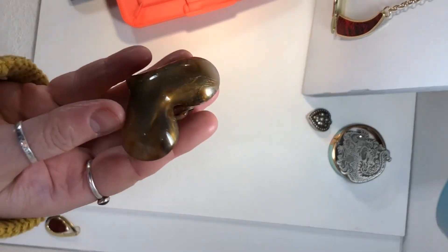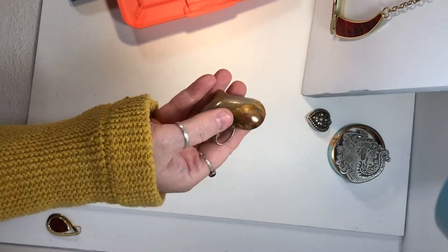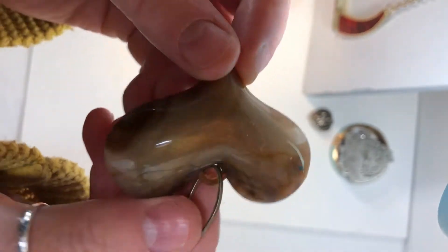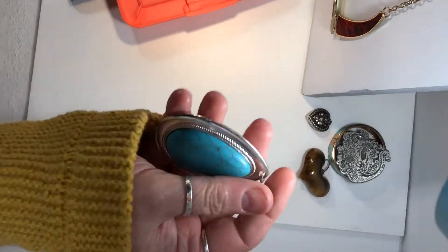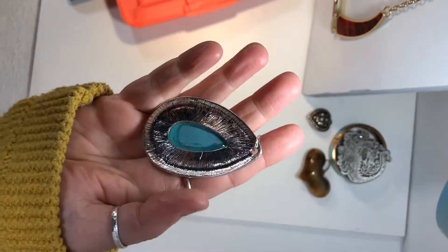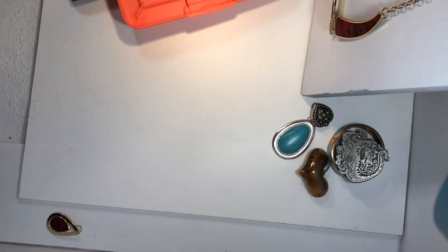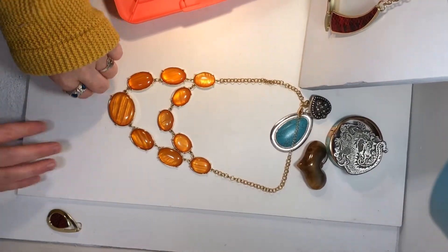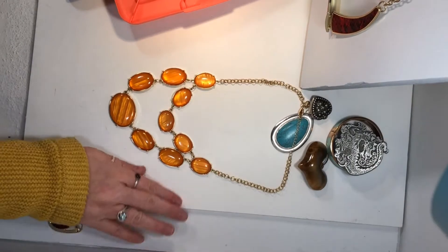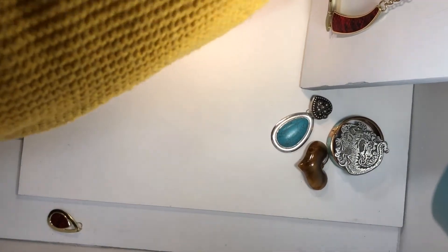I have another heart pendant. It's got some browns. This is acrylic — it's a highlight pendant, very big. I got it all fixed. That is pretty, real pretty.